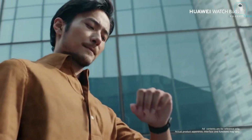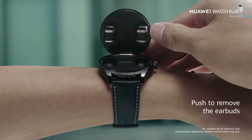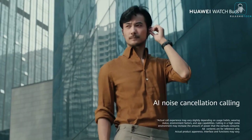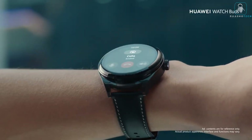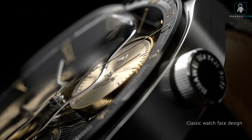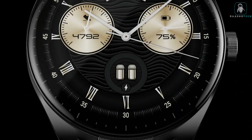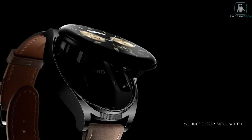The Huawei Watch Buds has a detachable earbud that can be stored and charged in the watch case. It has a dual microphone noise cancellation system for clear sound quality. It also has a gesture control feature that lets you answer calls, play music, or activate voice assistant with a simple tap. Get the Huawei Watch Buds today and experience the best of both worlds — trust me, you'll be amazed.